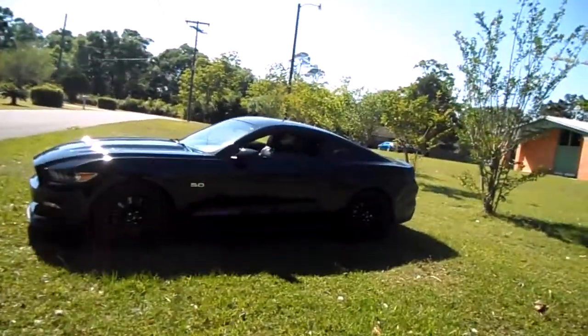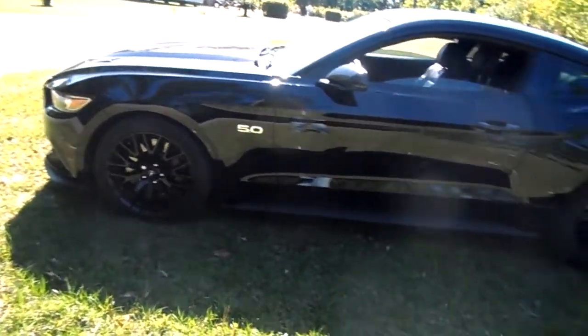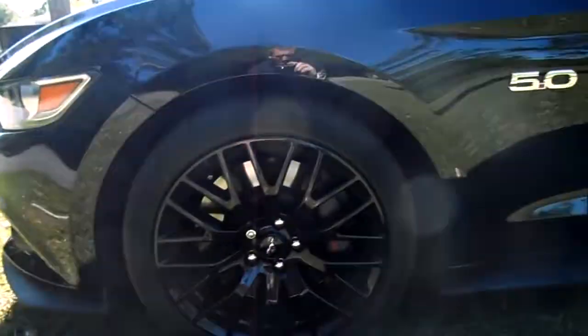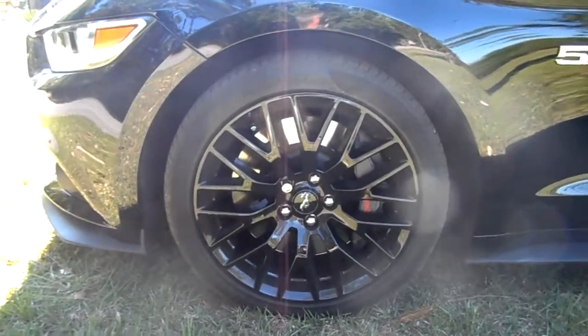Alright guys, I'm back at it once again. It's my 2015 Mustang GT with the performance package. I have a few little issues with it — this is pretty much my little review. I'm not gonna say I'm picky, but I can see the little things. My front pads — I have the performance package so it comes with the Brembos and all that. I don't know if the pads were changed because I bought this used at 13,000 miles.